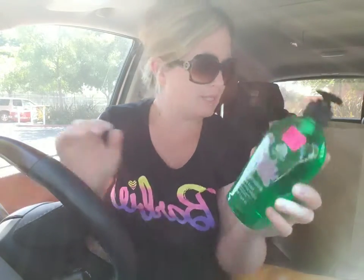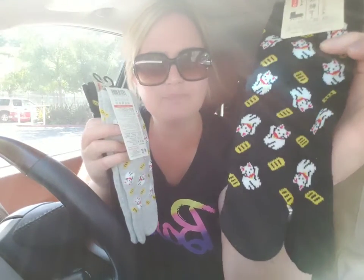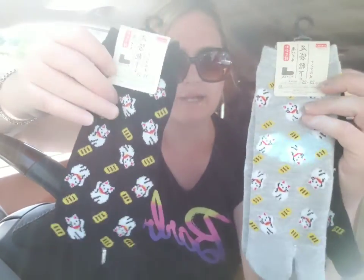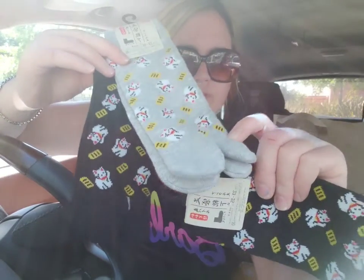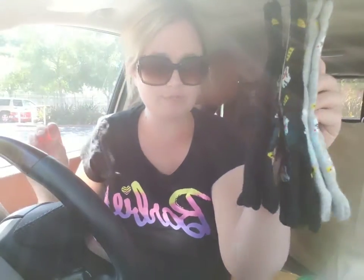And last, I got these toe socks to wear with thongs — like flip-flops. Look at how cute! They have the lucky cat on them and I got them in gray. You can wear them with your flip-flops — isn't that so cute? I got three pairs at a dollar fifty each.